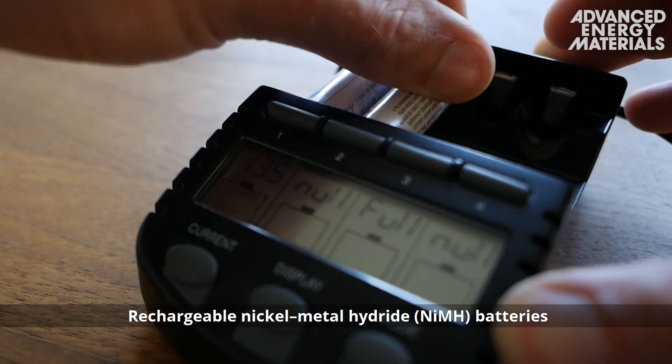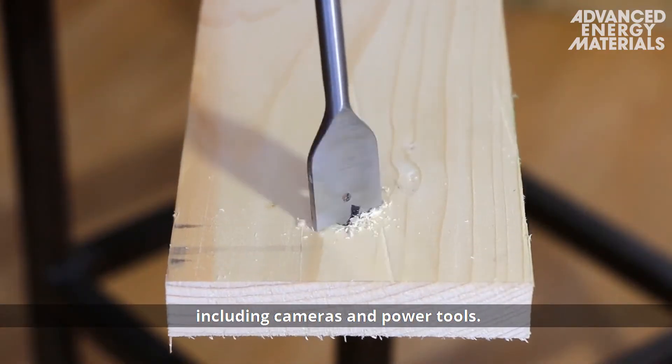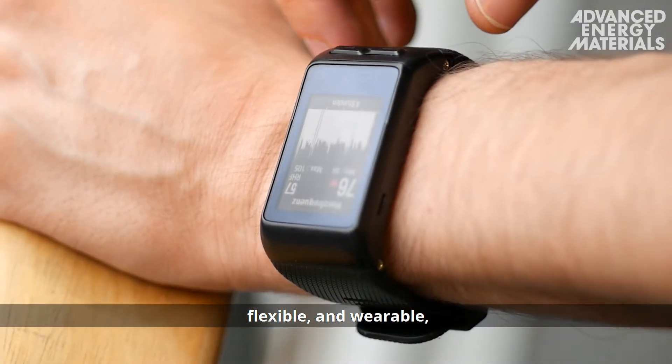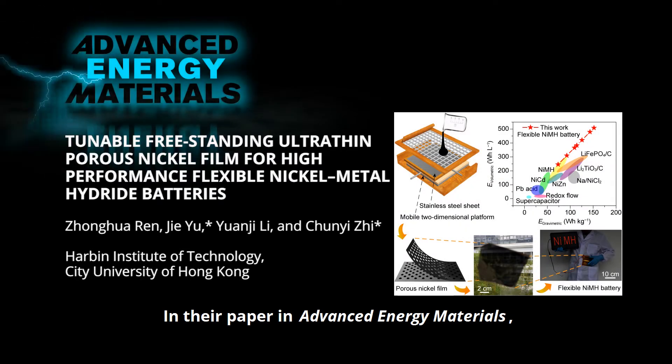Rechargeable nickel metal hydride batteries are used in everyday consumer electronics, including cameras and power tools. As these products become more portable, flexible, and wearable, so too must the energy storage device. In their paper in Advanced Energy Materials,